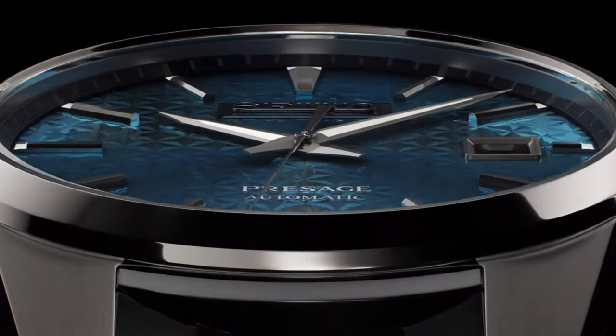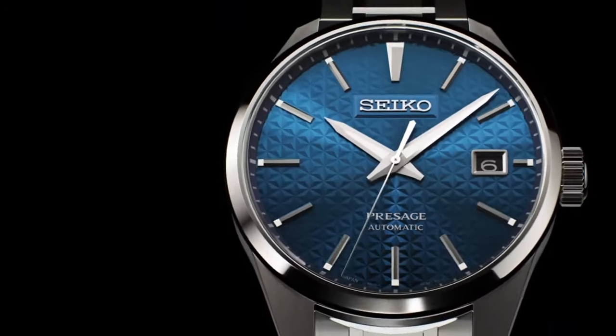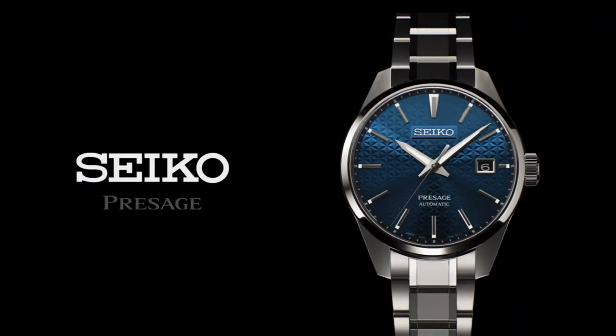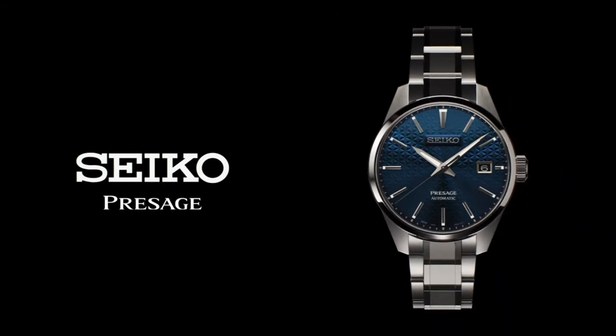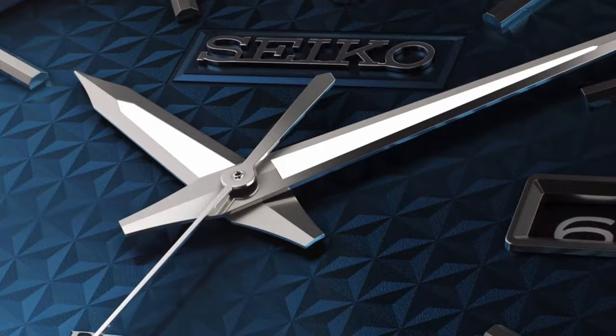Date display. Case and band case material: stainless steel with super hard coating. Case thickness: 11.1mm. Diameter: 39.3mm. Lug to lug: 47.2mm.